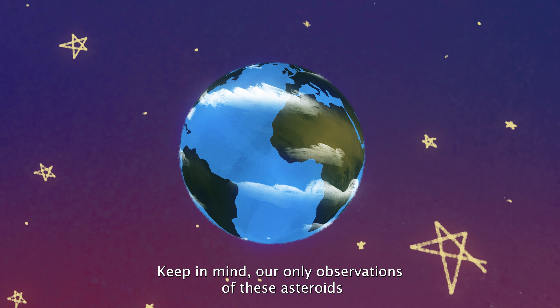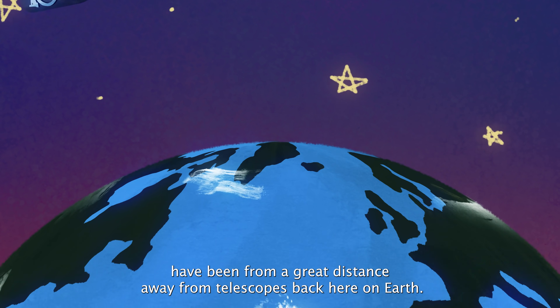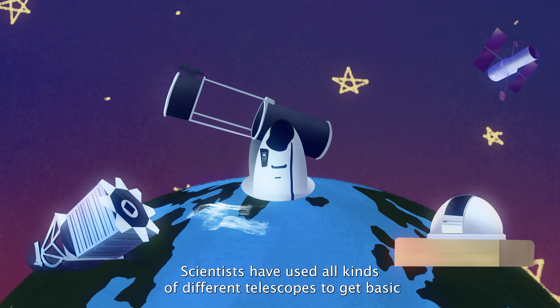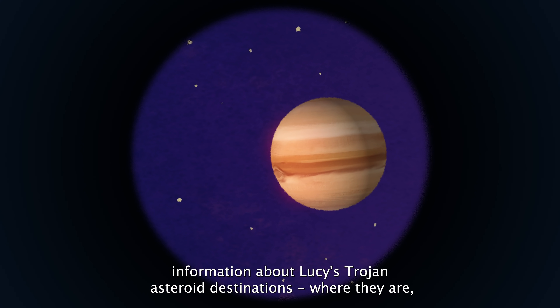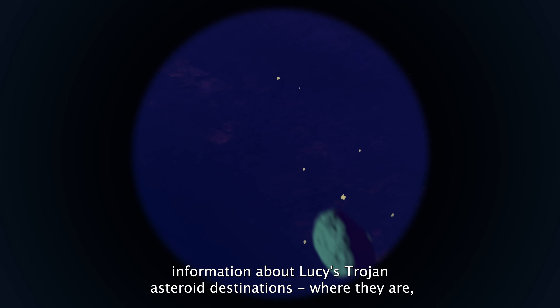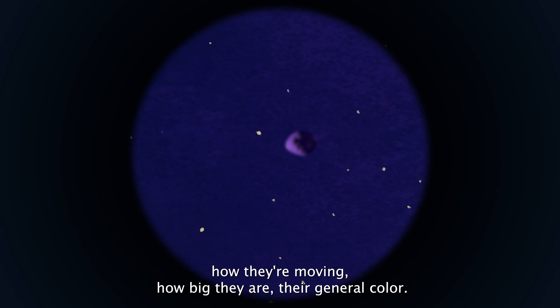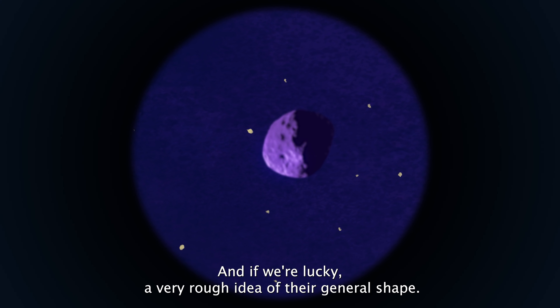Our only observations of these asteroids have been from a great distance away, from telescopes back here on Earth, and with the Hubble Space Telescope. Scientists have used all kinds of different telescopes to get basic information about Lucy's Trojan asteroid destinations — where they are, how they're moving, how big they are, their general color, and a very rough idea of their general shape.